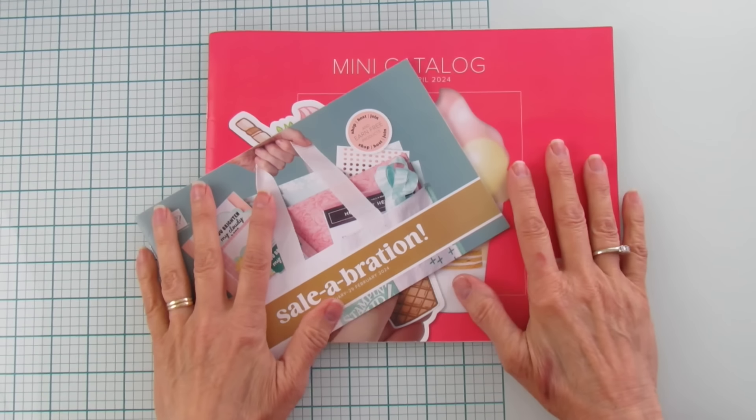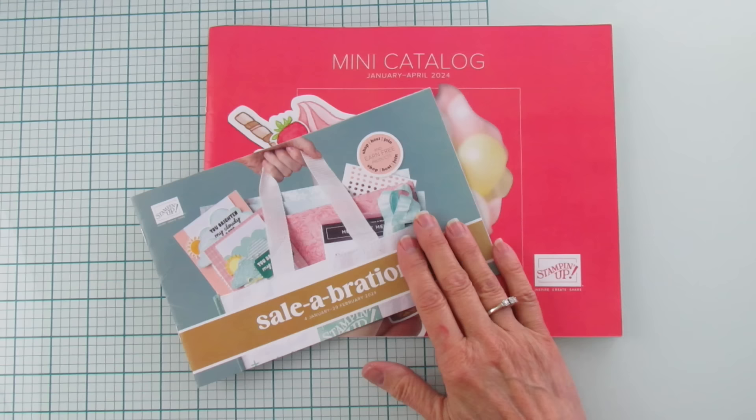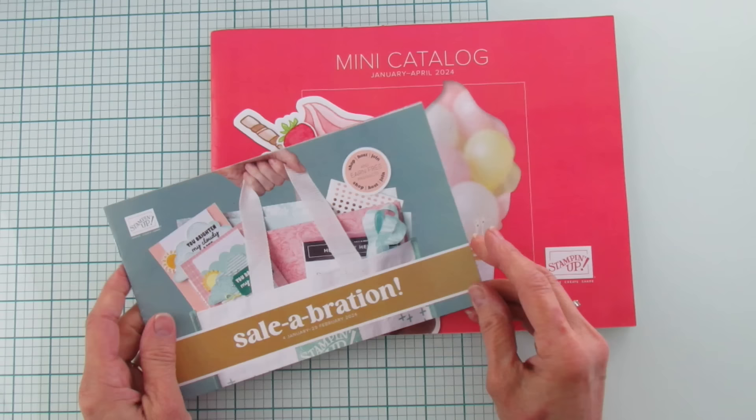Hey everyone, this is Angie at Stampin with Amore. If you are new, welcome to my channel. Today I just have a haul for the mini catalog and celebration, which is coming January 4th. I wanted to get this out so you can make up your wish list, because there's so much cute stuff in here.